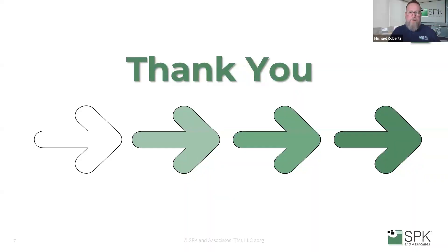Thank you for your time. If you like this video, please like and subscribe to the SPK and Associates channel. Look forward to seeing you next time.